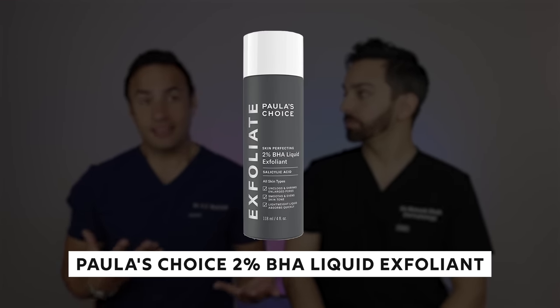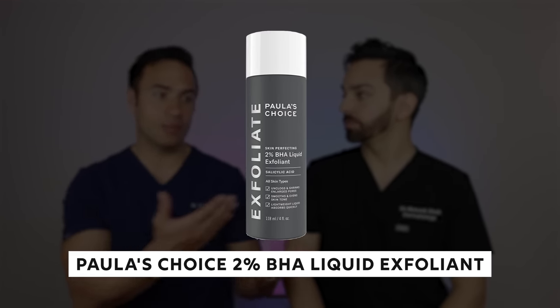A great product for exfoliation is Paula's Choice 2% BHA — the salicylic acid removes texture and also concentrates in the oil glands for sebaceous hyperplasia. For stronger options, The Ordinary peeling solution or Paula's Choice's competitor are good once-a-week or less treatments. The Ordinary also has lactic acid exfoliants. You can check our exfoliation video for more, or we can move on to the new Skin Fix product.